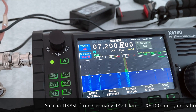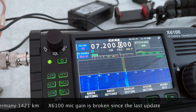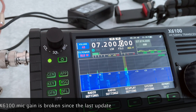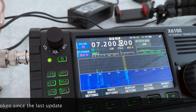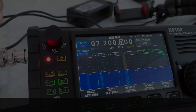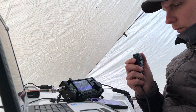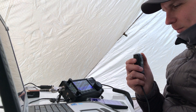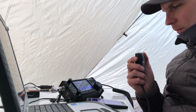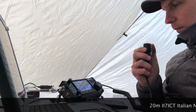Station here is Yaesu FT-857, 500 watts, and the antenna is a G5RV, 10 meters above the ground, Henry. Back to you. Thank you, Tario 8 Echo Radio Charlie. Thank you very much, Christian. Welcome aboard. Thank you, 73. Thank you, EQ7 Charlie Tangier, special activation, Italian Navy.